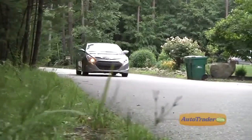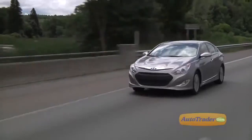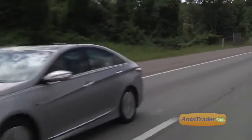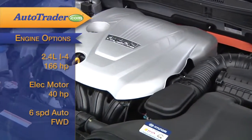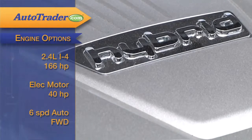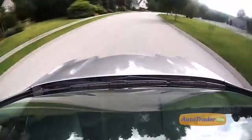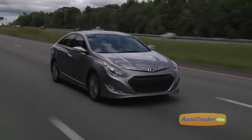The driving experience is mostly positive. It's got peppy acceleration from a dead stop and enough power for highway passing. The front-wheel drive Sonata Hybrid's 2.4-liter inline-four delivers 166 horsepower and shares the work with a 40-horsepower electric motor mated to a 6-speed automatic transmission. That's not a lot of power, so while highway performance is okay, driving in the city may take some getting used to.